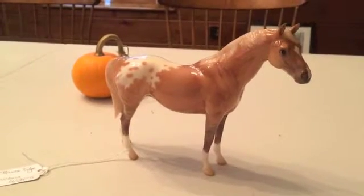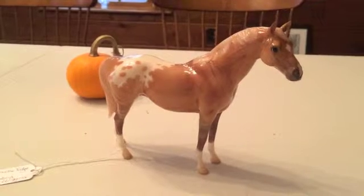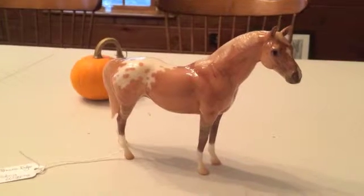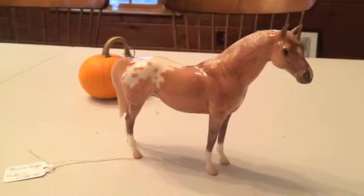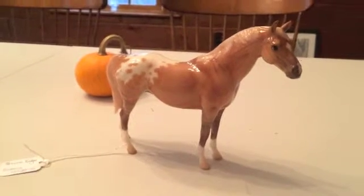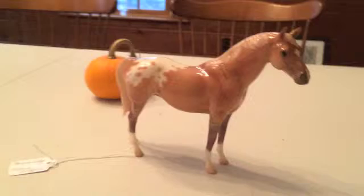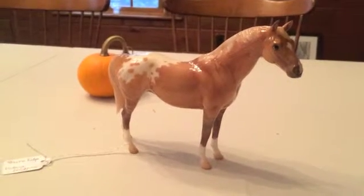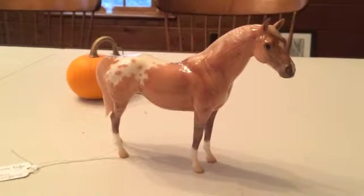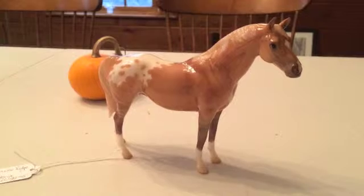This is the new 2016 web special available from the Breyer website. I think you might have to be a Collector's Club member to be able to log in to purchase this guy. He's up on their website and he's very cool — they did a great job on his paint job and I love him. I just wanted to do a quick video for you guys if you were curious what he looked like in person. I hope you enjoyed and thank you for watching.